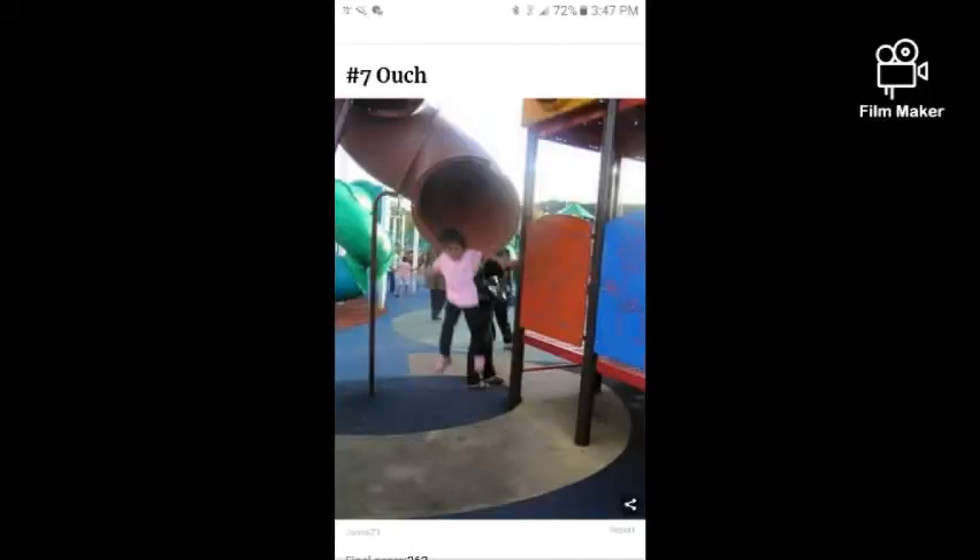This first one is a slide that has no bottom to it. What in the world would a slide have no bottom? Let's take a look at the picture. Who created this? You know how dangerous that could be for a child or even an adult? I wouldn't want my child to go on there.